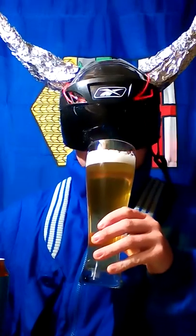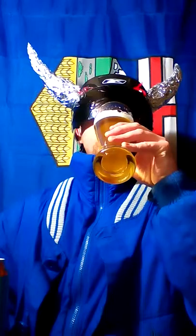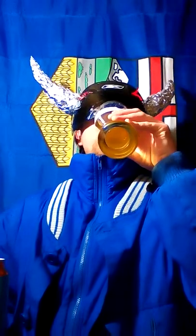Okay, smells very authentic. Hella drinkable. Wow! That's pretty good.